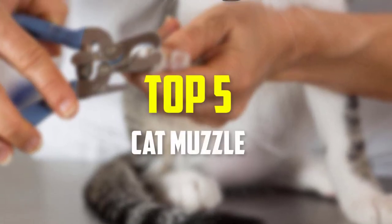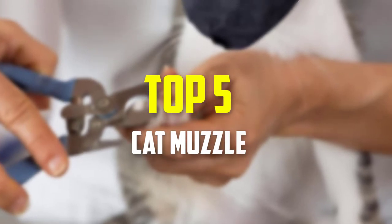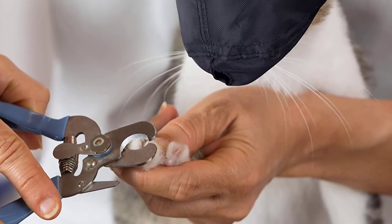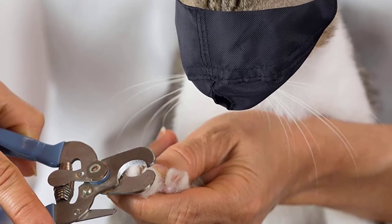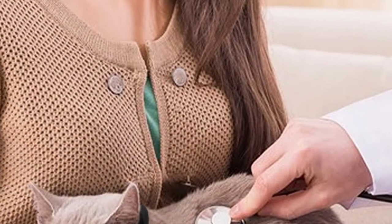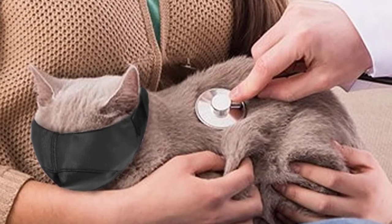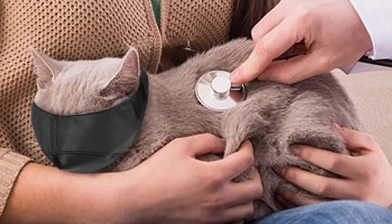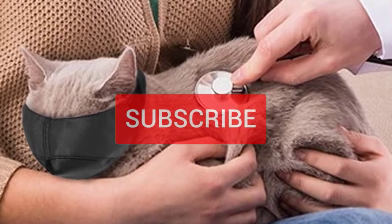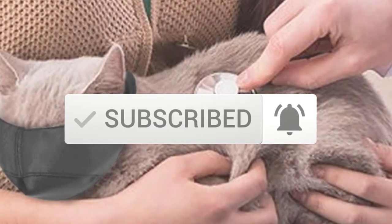In this video we're going to be checking out the top 5 best cat muzzles available on the market for their true quality. This list is based on personal opinion and hours of research, and items are listed based on popularity, quality, price, durability, and user opinions. For updated pricing, check the description below, and subscribe for more reviews.